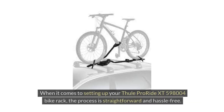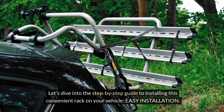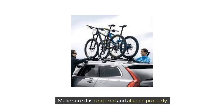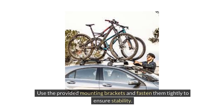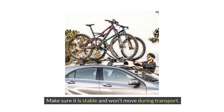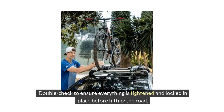When it comes to setting up your Thule ProRide XT598004 bike rack, the process is straightforward and hassle-free. Step 1: Positioning the rack — place the rack on the roof of your vehicle, ensuring it is centered and aligned properly. Step 2: Securing the rack — once positioned, secure the rack to the roof bars using the provided mounting brackets, fastened tightly for stability. Step 3: Attaching the bike — lift your bike onto the rack and position it according to Thule's guidelines, ensuring it is stable. Step 4: Securing the bike — use the adjustable straps and wheel holders to secure your bike firmly, and double-check that everything is tightened and locked in place before hitting the road.